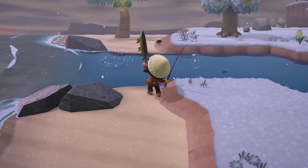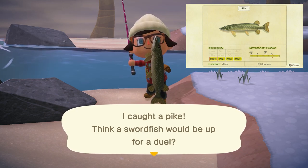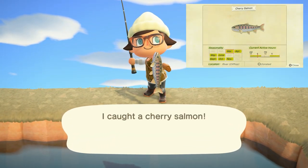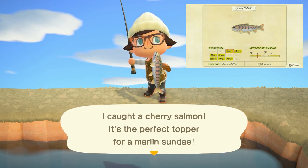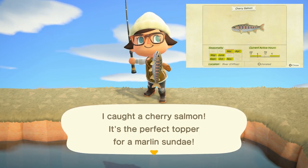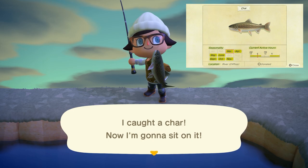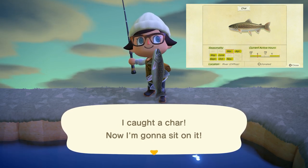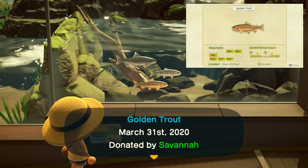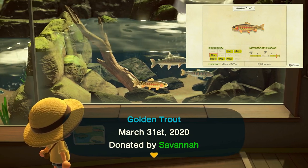New in September is going to be the pike, found in rivers with a very large shadow all day long and sells for 1,800 bells. The cherry salmon is found only on clifftop rivers with a medium shadow from 4 p.m. to 9 a.m. and sells for 1,000 bells. The char is again found on clifftop rivers with a medium shadow all day long and sells for 3,800 bells. The golden trout is a tricky one — hard to find — found on clifftop rivers with a medium shadow from 4 p.m. to 9 a.m. and sells for 15,000 bells.